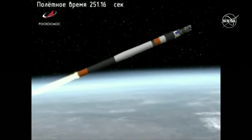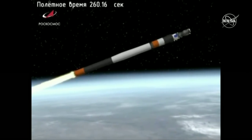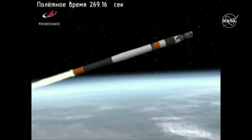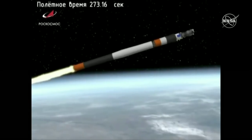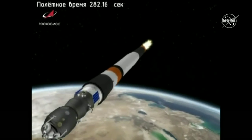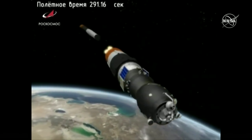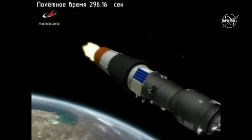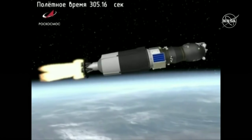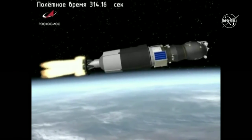Another 30 seconds of burn before second stage separation. Still looking good through the last leg of the second stage. Confirmation of second stage separation. Third stage is now lit and will burn until 8 minutes 45 seconds into the flight. Vehicle is now about 300 miles downrange, catching up with the International Space Station which is about 253 statute miles up, just over northern Mongolia.